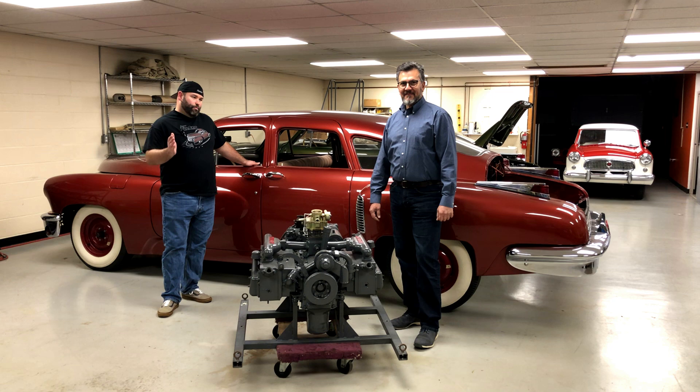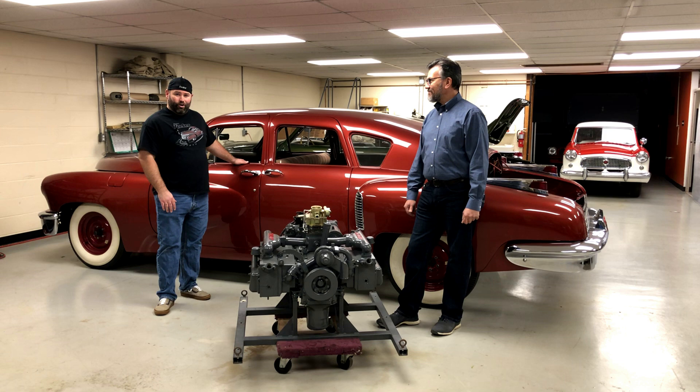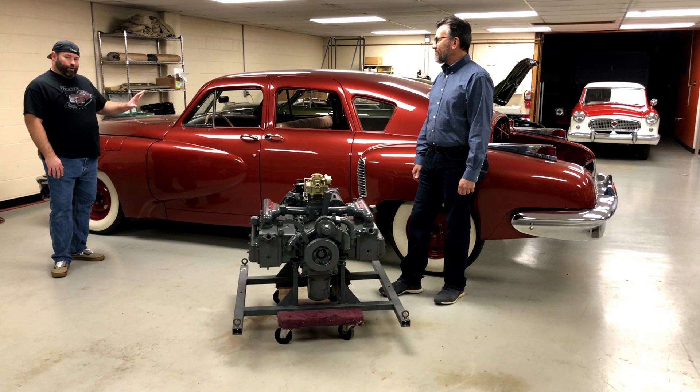Hey everybody, it's Mike Tucker from Preston Tucker Speed Shop here again. I'm here with Mark Lieberman of Nostalgic Motoring and we are here as a continuation of our last video. This is the last Tucker engine ever produced, this is the last Tucker car ever produced — Tucker 1050.